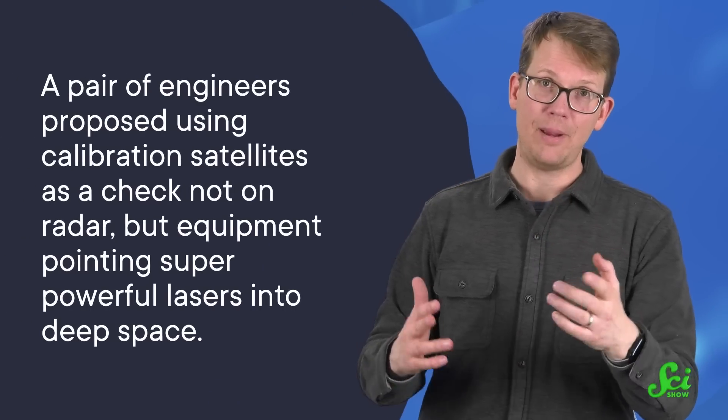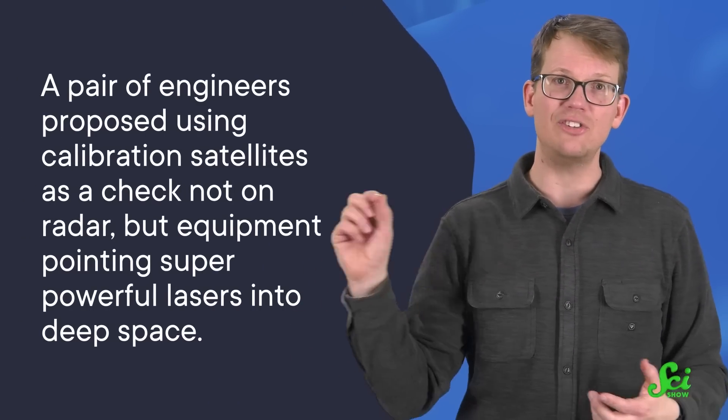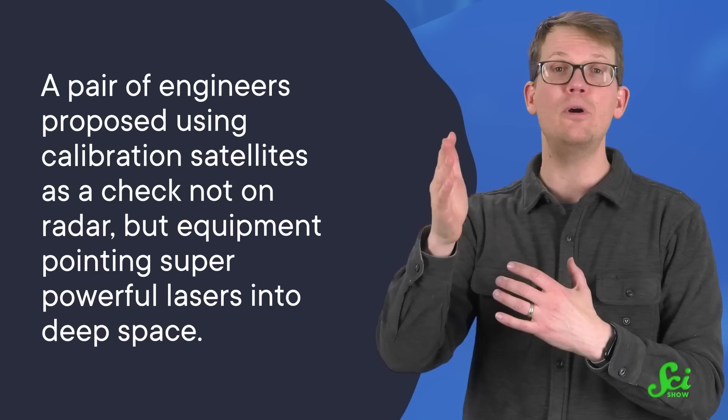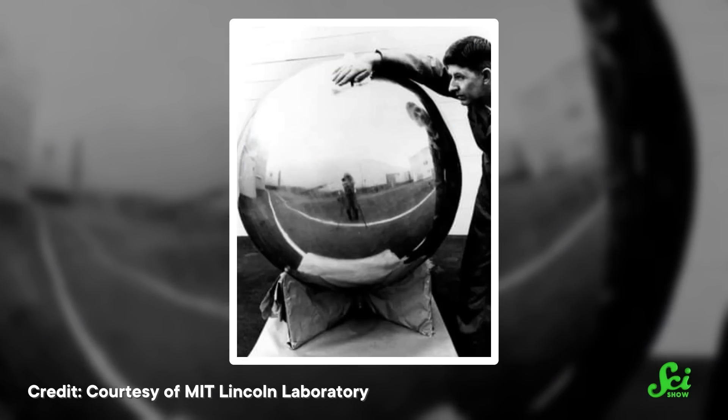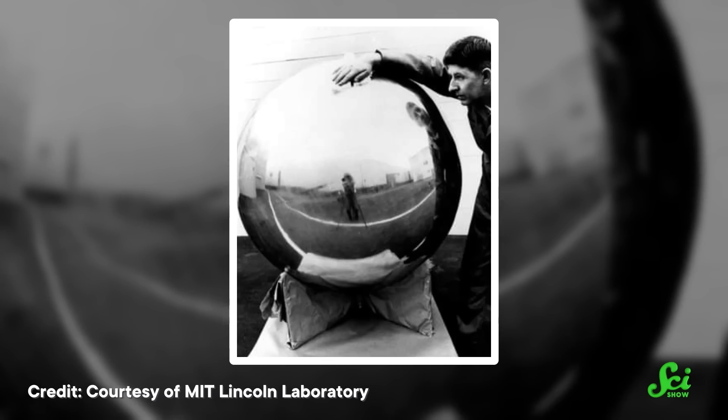And finally, LCS can be used in ways that dip its proverbial toes into the pool of science fiction. Back in the 90s, a pair of engineers proposed using calibration satellites as a check not on radar, but on equipment pointing super-powerful lasers into deep space. And what would those lasers be doing? Nothing too out there — just taking advantage of the fact that light can very lightly push on things in order to push spacecraft into interplanetary, if not interstellar, space. And in a way, it's hard to imagine something more fitting for LCS. This little, unpowered metal ball that NASA used to study the Moon could once again help propel another giant leap for humankind.